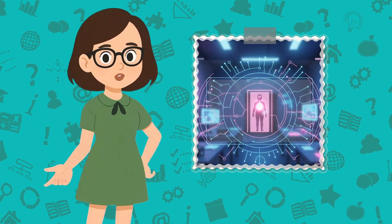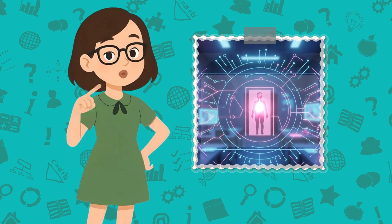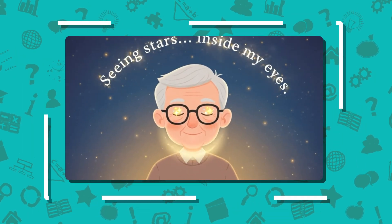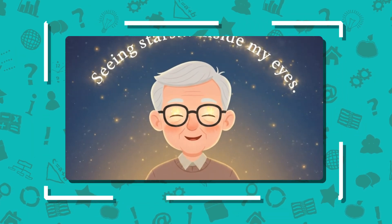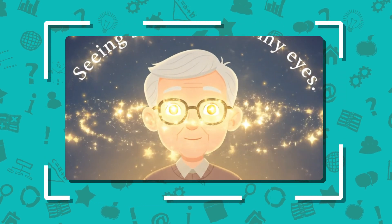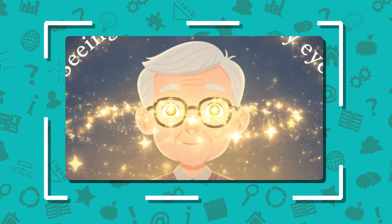Patients go through visual training sessions because the brain must learn to interpret this new electric language of light. For someone who's seen nothing for years, even identifying light or movement is monumental. One participant described it as seeing stars appear inside my eyes.